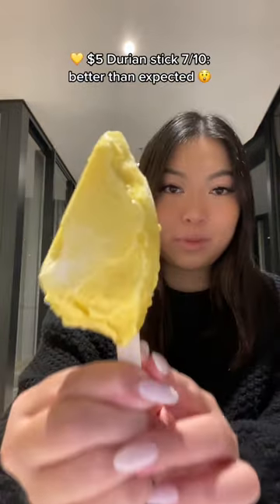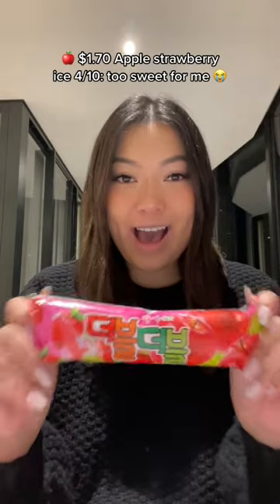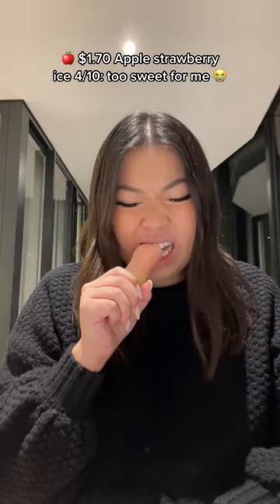$5.00 Durian Stick: 7 out of 10 — better than expected. $1.70 Apple Strawberry Ice: 4 out of 10 — too sweet for me. $3.00 Brown Sugar Pearl Cone: 8 out of 10 — nice flavor and cone.